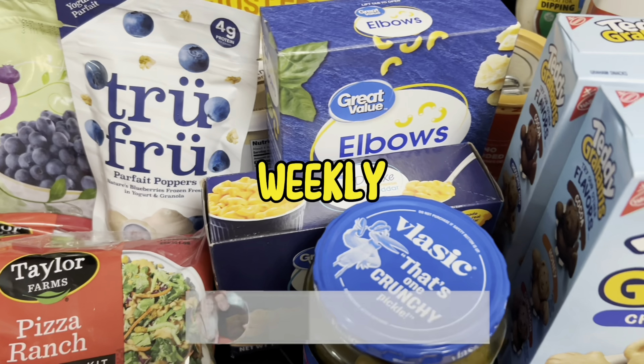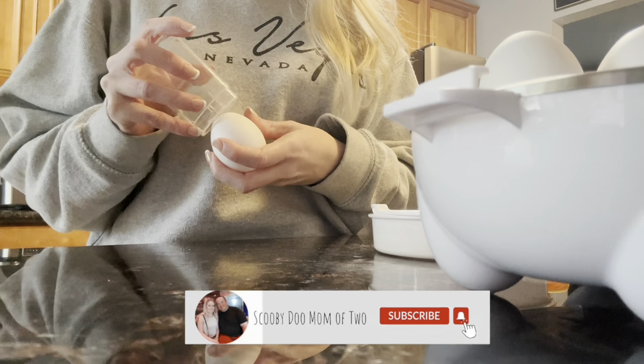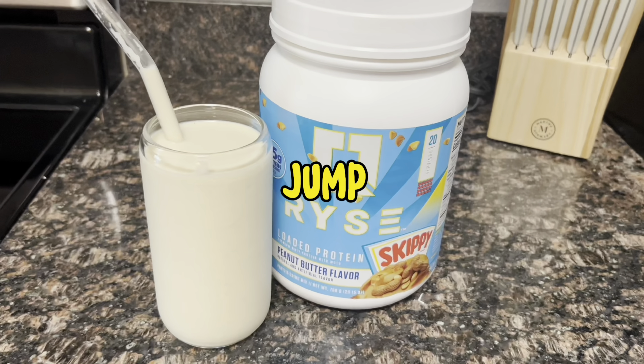Hey everyone, it's Heidi here with a weekly Walmart grocery haul. Along with the haul, I'm going to share simple ingredients that you can customize, and meal preparations to help you stay on track with your wellness goals. So if you're interested, let's go ahead and jump into the haul.